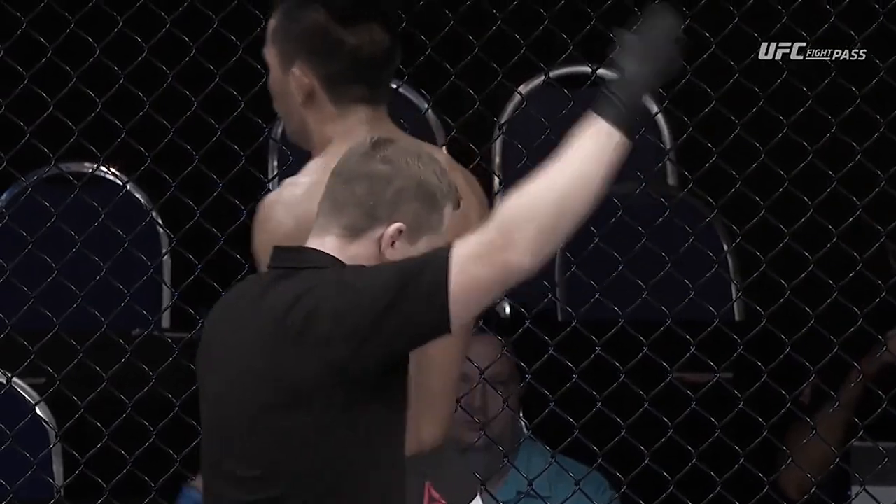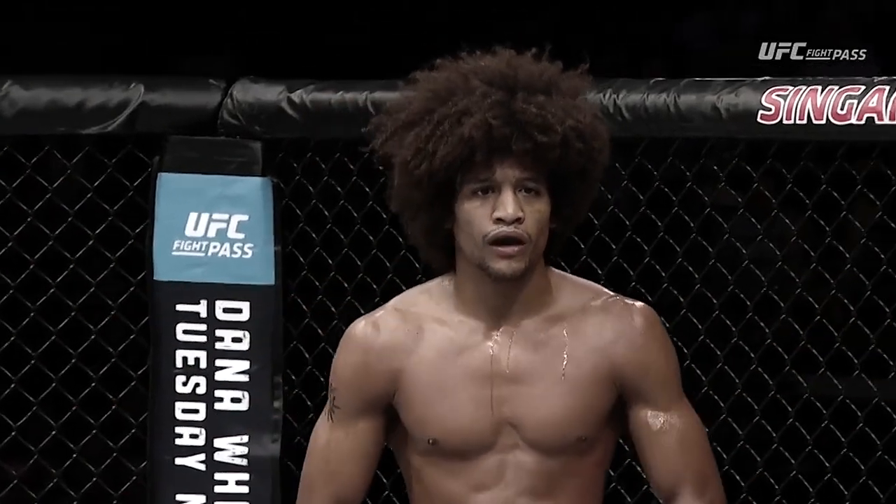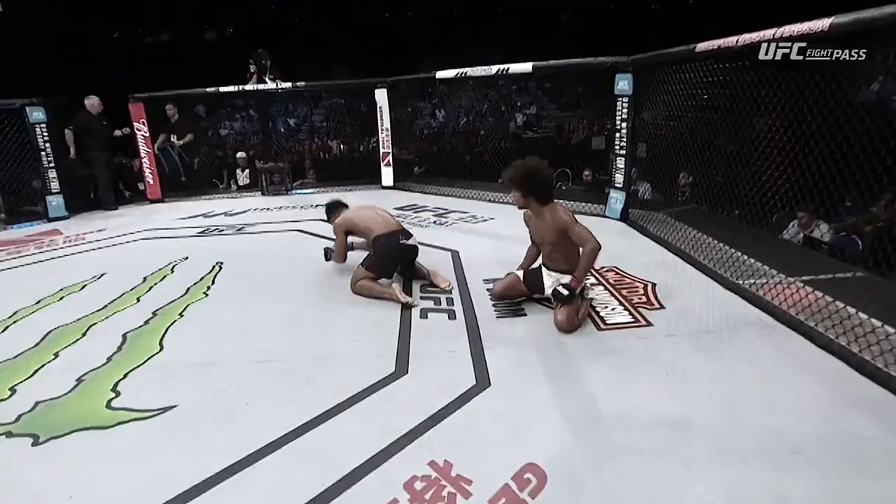Fight over. The referee has called a halt to this one. He was saying that if he's not looking and using his right eye, he can't compete.